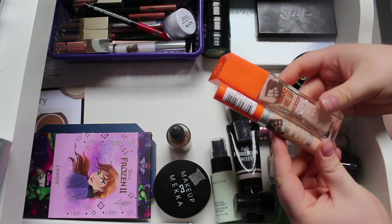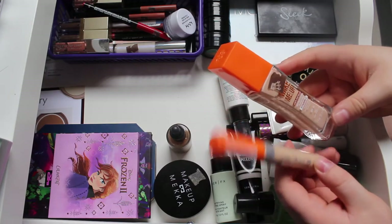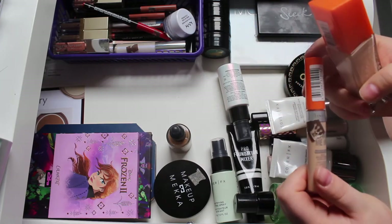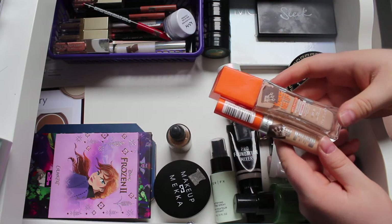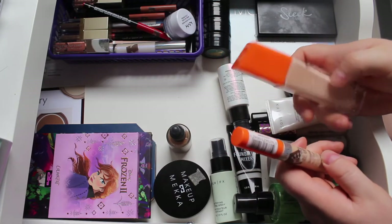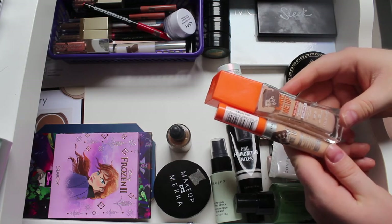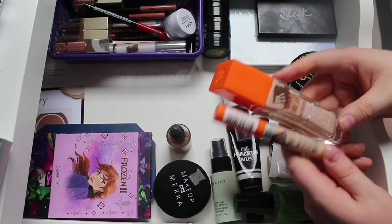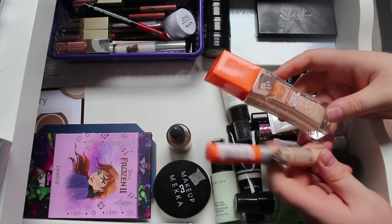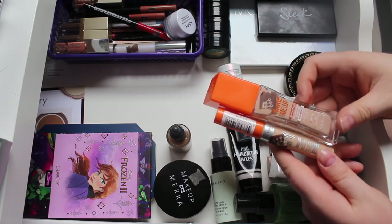I'm adding a foundation and concealer, both from Rimmel - the Wake Me Up foundation and concealer. The foundation is in Light Porcelain and the concealer is in Ivory, both the lightest shades when I bought them. I don't think this is currently available anymore. I've had these for a couple of years without using them. I've swatched the foundation before and it used to be too dark, but since I've gotten a bit of a tan I want to play with it.